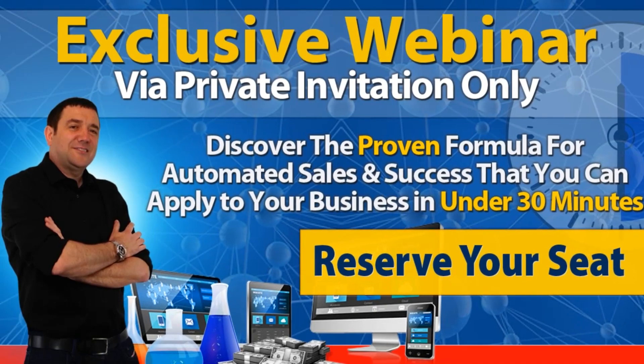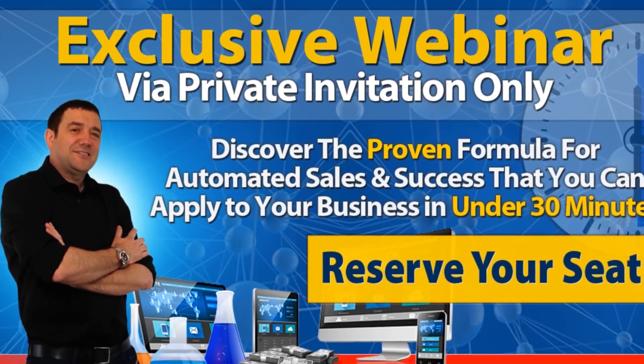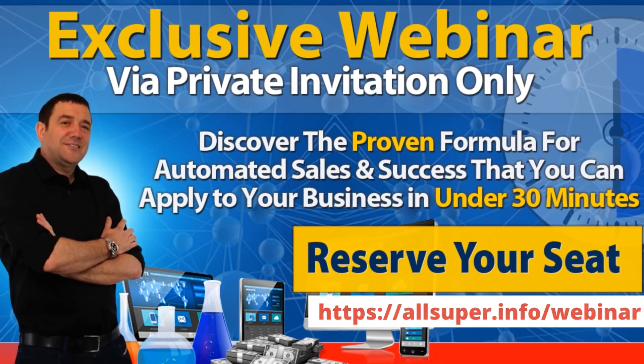Discover the proven formula for automated sales and success that you can apply to your business in under 30 minutes. Reserve your seat at allsuper.info/webinar.